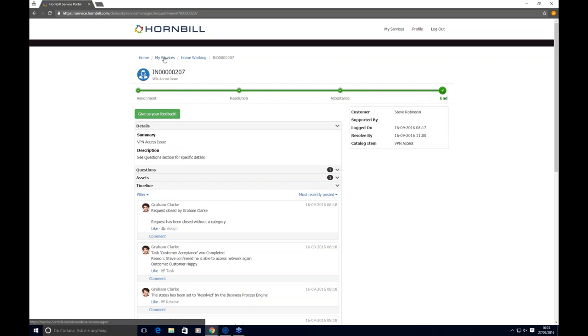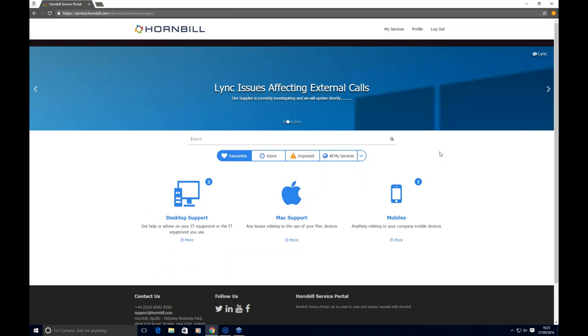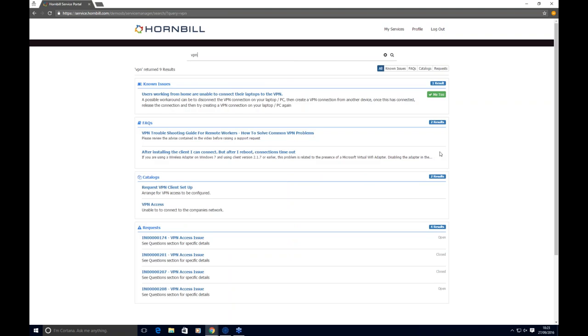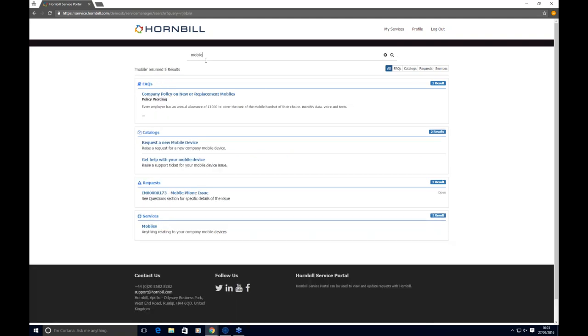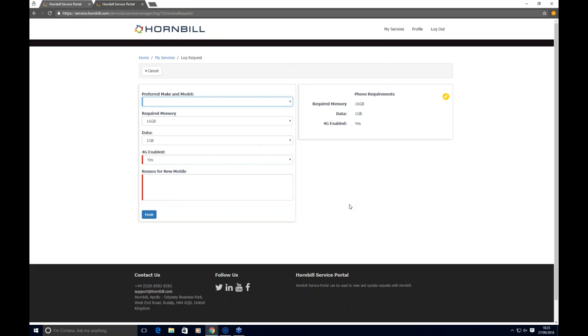If a user isn't sure where to start because many services are offered, they can use the federated search. Searching for 'VPN' returns any matching results — known issues, FAQs or knowledge, or where to go to report an issue. Similarly, searching for 'mobile phone' returns FAQs around entitlements and allowances, or where to request a new mobile device, with different progressive capture questions for each service.